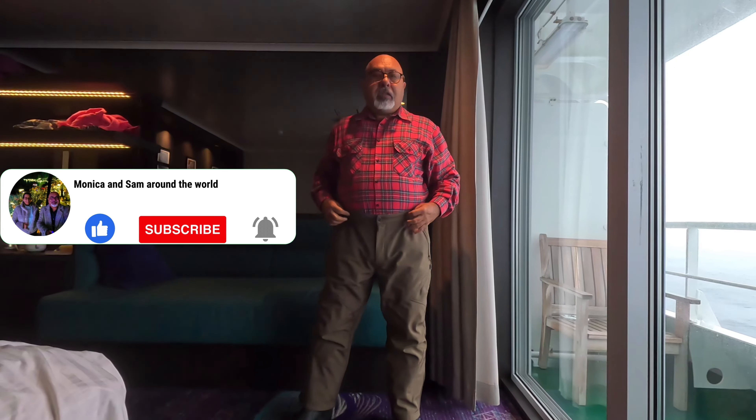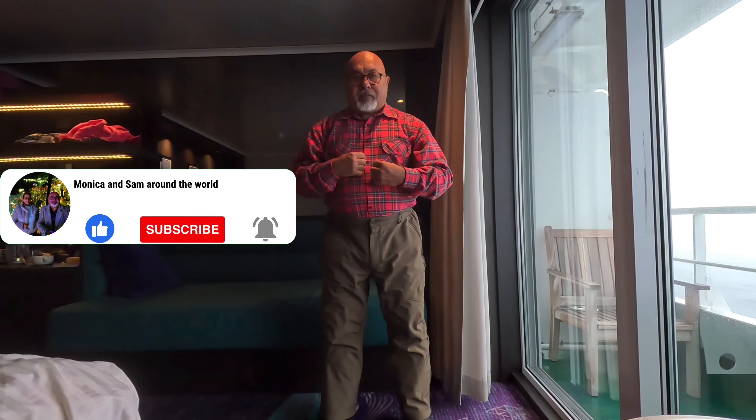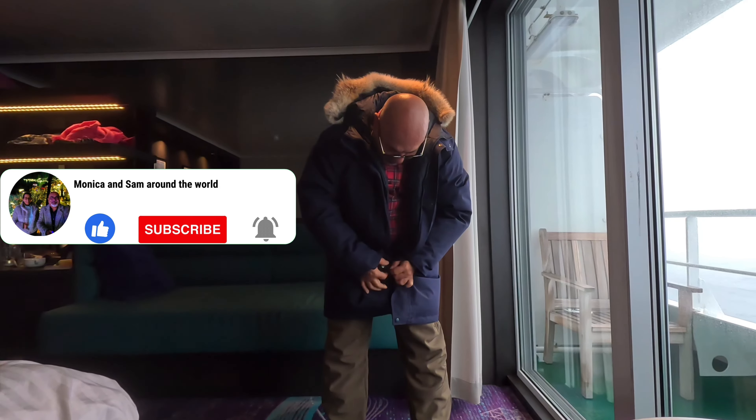Now, depending on how strong the wind is outside, I might choose to wear another sweater on top of this shirt. But for a regular outing, I put on this waterproof heavy jacket which is rated up to 10,000 mm waterproof rating. I close it, zip it up, and close the buttons on top — so you already have a double layer on top.